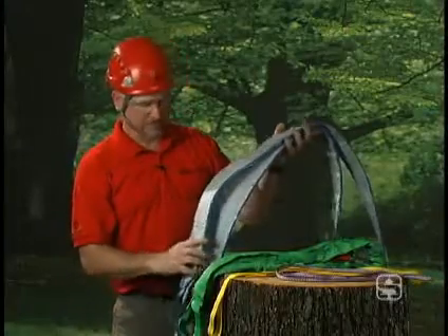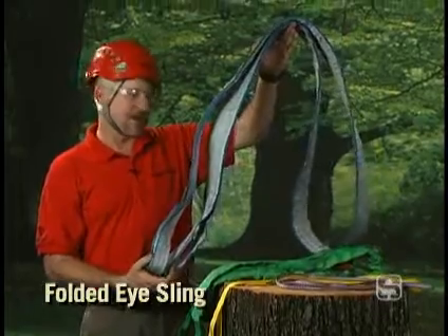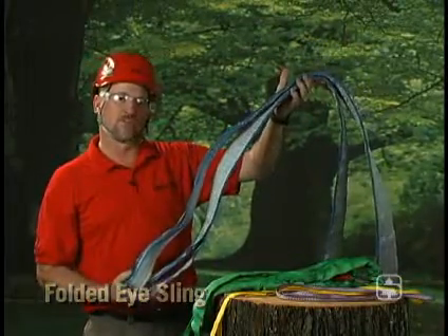The last sling I want to show you here is a folded eye sling by Liftall. For those of you that do a lot of crane work or heavy lifting work, it's nice to own your own slings.